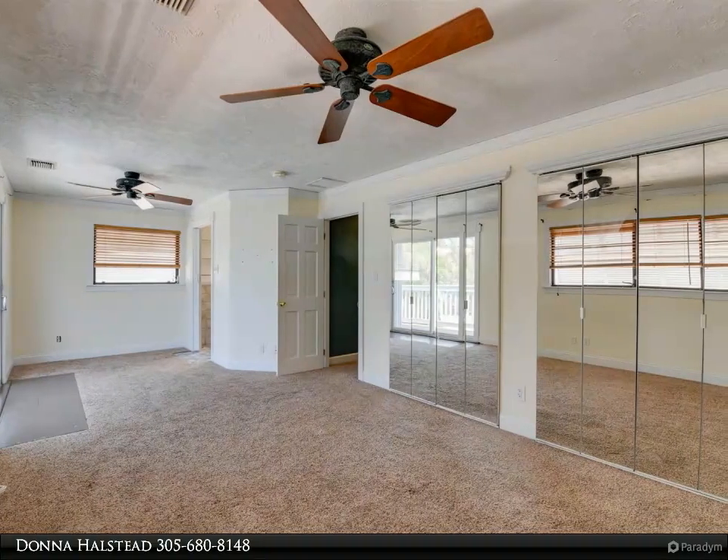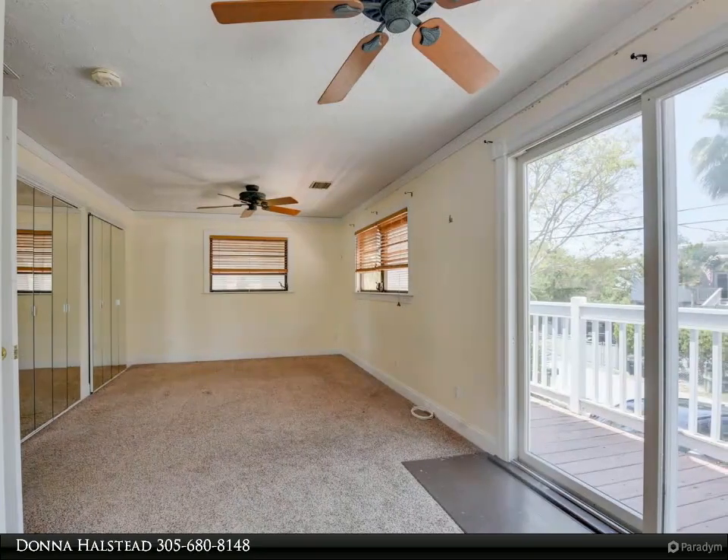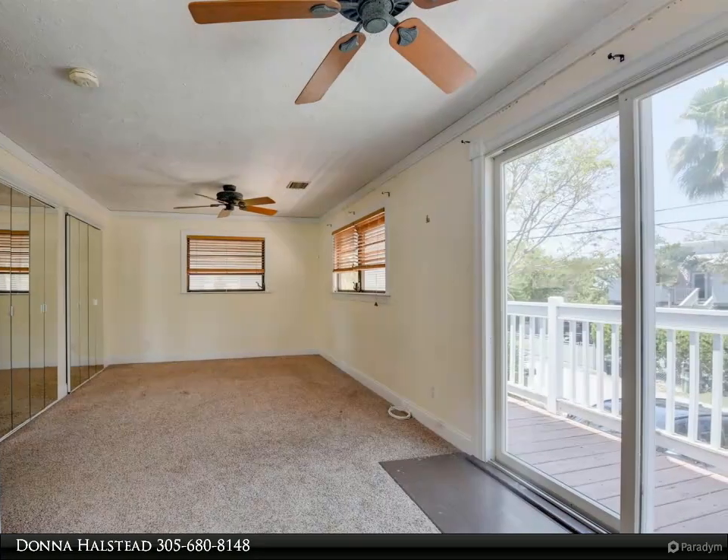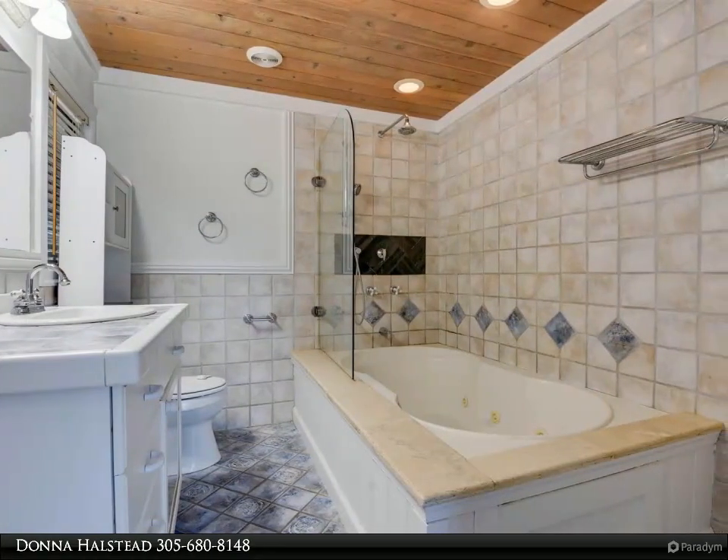The master bedroom is very large, with the ability to have a sitting area for extra relaxation. The master bath needs a minor upgrade, offering the space to create a spa-like creation of your own.